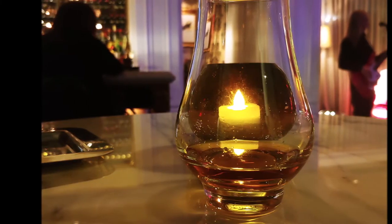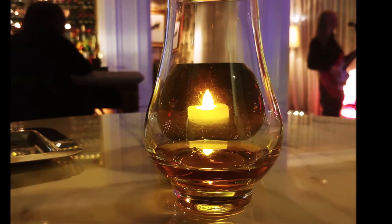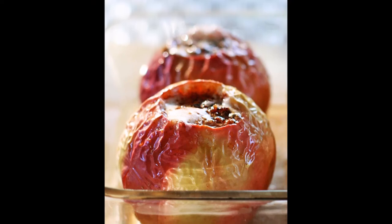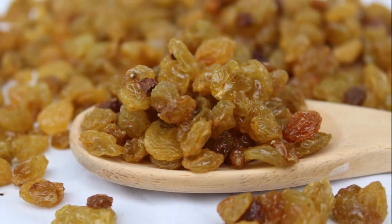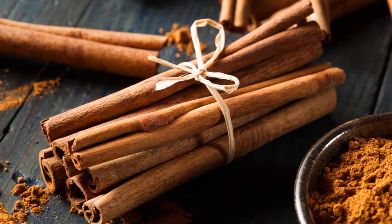Starting with the Michter's Small Batch, the nose is inviting and sweet — nothing too abrasive, and surprisingly missing a lot of the usual whiskey baking spices. I got notes of baked red apples with a little currant or sultana thrown in. My first taste was nice, just nice — a little burn to remind you it's whiskey, a little orange peel and cinnamon to warm you gently through on a cold night.